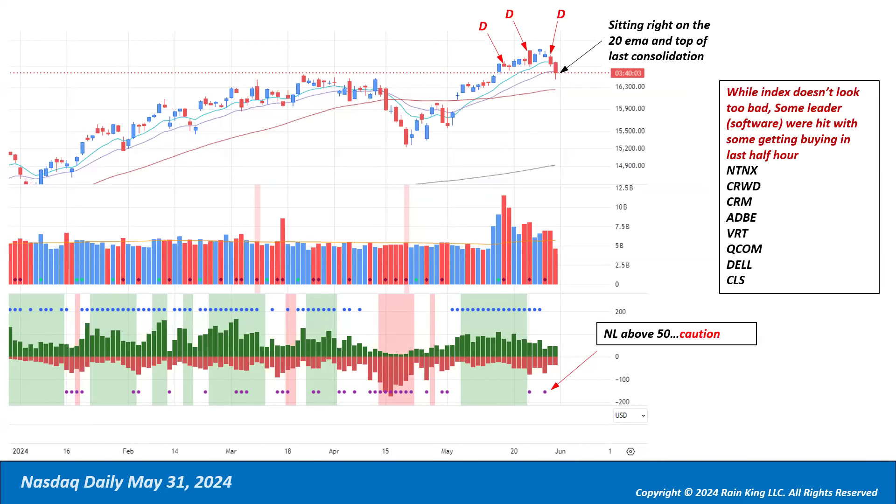Some of the leaders in software were hit pretty hard this week. Nutanix has fallen apart completely. CrowdStrike didn't even have earnings until next week, yet it had two very wild wide-range days. CRM had a bad earnings report that was the catalyst for the software sector, and other leading names just had a rough week. Some damage was done in the market.